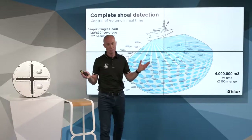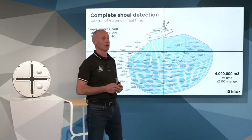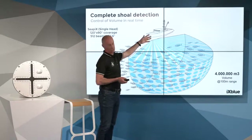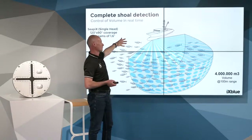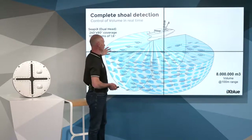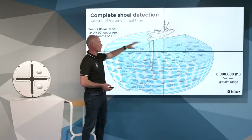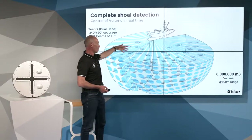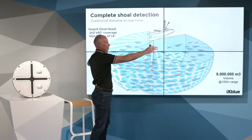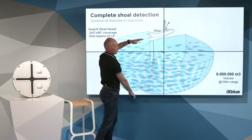Any tuna vessel can have one or two sonar heads. In that situation, we control the full shoal — the entire shoal from starboard to port and from surface to depth. We cover 240 degrees azimuth by 400 meters depth in real time.